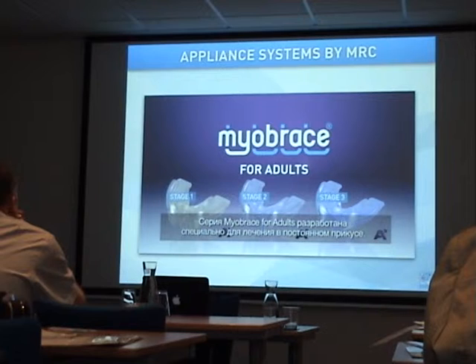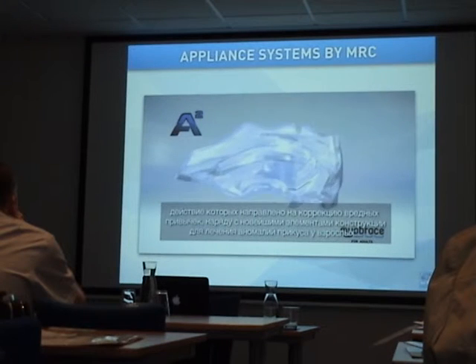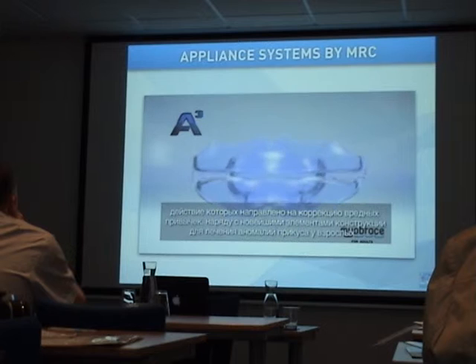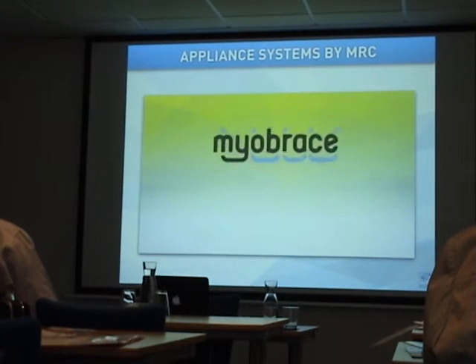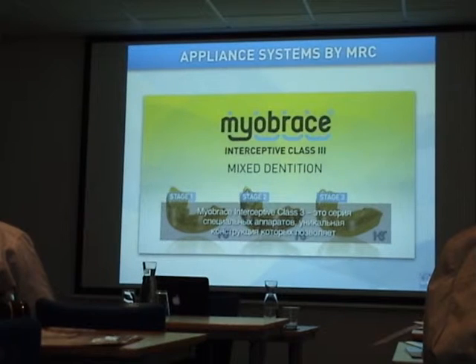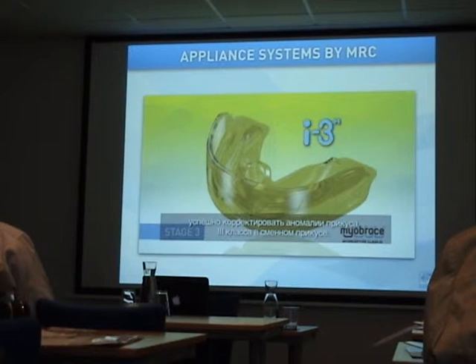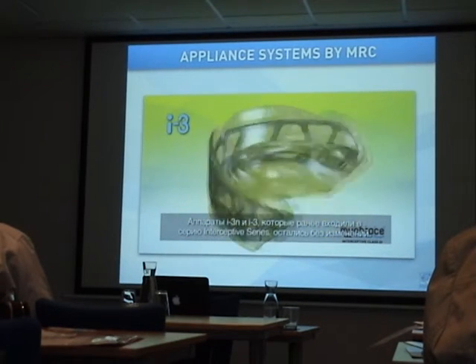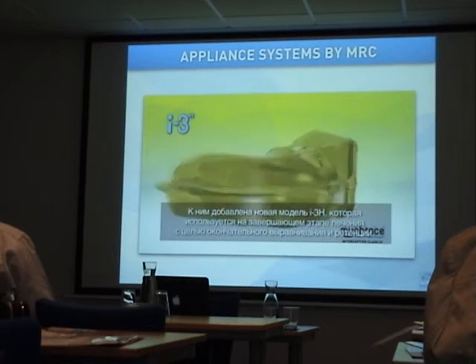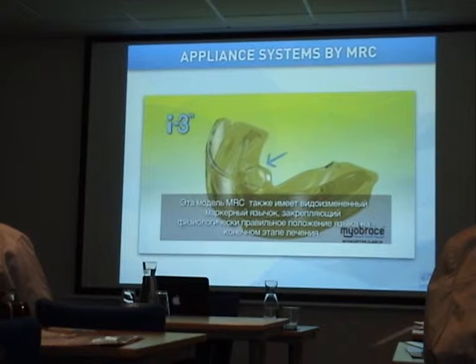Myobrace for adults is designed specifically for the permanent dentition. The A1, A2, and A3 make up the three-stage appliance group, incorporating design principles that correct poor oral habits and newly adapted characteristics to treat malocclusion in adults. Myobrace Interceptive Class III features design characteristics unique to Class III malocclusion correction in mixed dentition. The I3N and I3 remain unchanged, and the newly developed I3H is used for final alignment and retention with MRC's new tongue tag development.